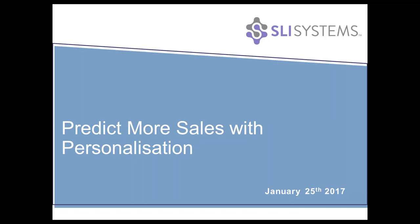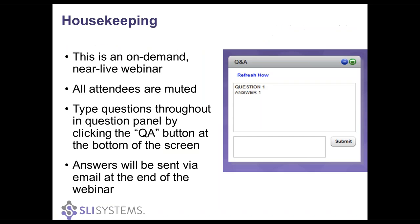Good morning and thank you for joining us today on how to predict more sales with personalization. Personalization has been one of the key buzzwords floating around the e-commerce industry for some time and the promise of personalization is huge. However, I'm sure most of you will agree up until now it's been pretty difficult to implement. So today's talk is all about how SLI can help you predict more sales with personalization.